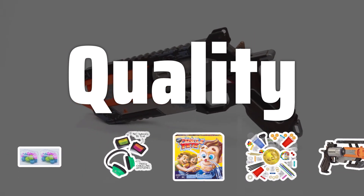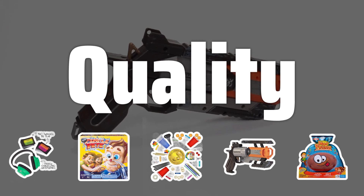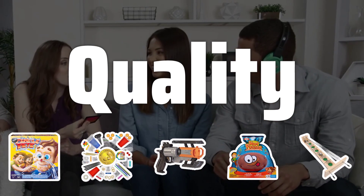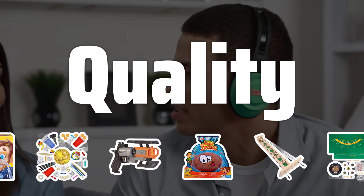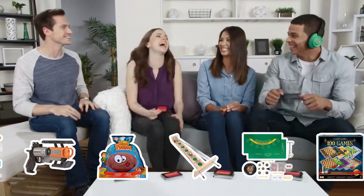Quality. When it comes to game collections, quality is essential. Ensure that the games included are made from durable materials and have well-designed components. High-quality games not only last longer but also provide a better overall gaming experience for you and your friends or family.